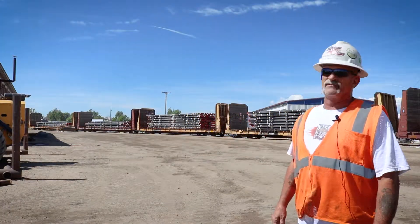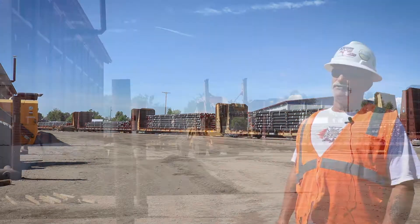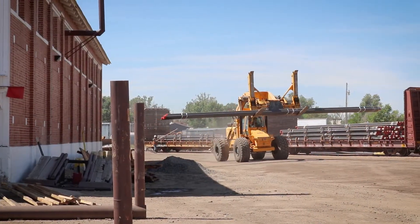The pipe varies. We have pipe that sometimes ranges around 30 feet. The pipe he's carrying right now averages between 42 to 45 feet long.